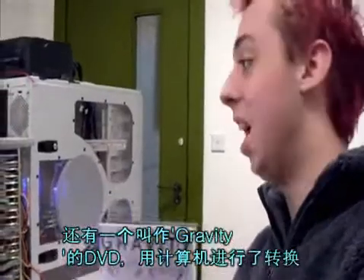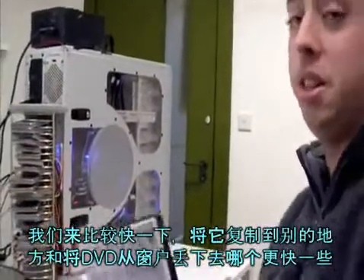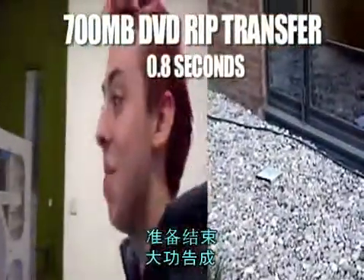We've got this wicked DVD and I've ripped a copy to the computer. We're going to see which is faster — copying it from one place to another, or throwing it out of the window. Ready and go. Done. That was fast.